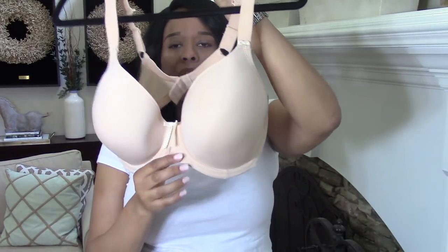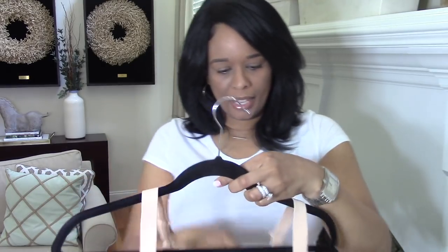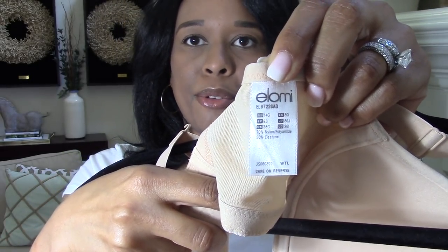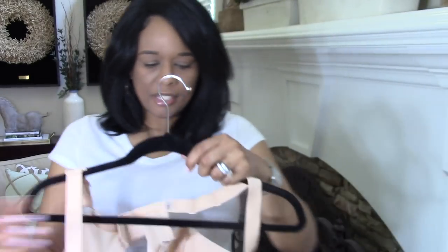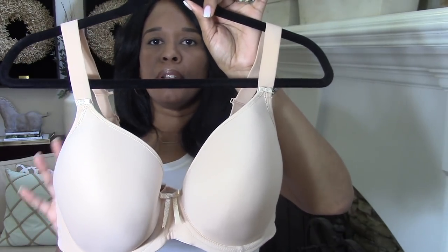Now that I've shared the common mistakes and how to correct them, I'm going to share some of my absolute favorite bras for almost any occasion. My absolute favorite go-to bra of all time is by the brand Elomi. This is what the tag looks like so you can see the brand — it's called Elomi.